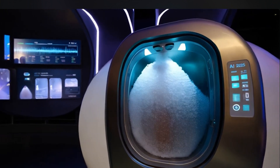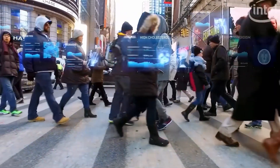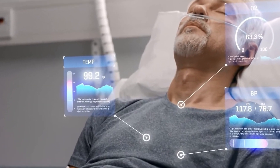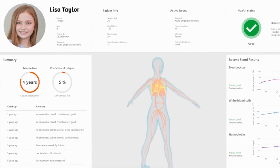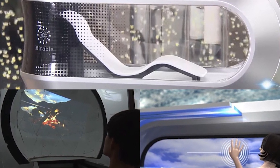However, such advanced technology raises questions about practicality. For example, how reliable are these sensors in accurately reading biometric data? And could there be privacy concerns with AI monitoring such personal information? These are aspects worth considering as we delve deeper into this innovation.